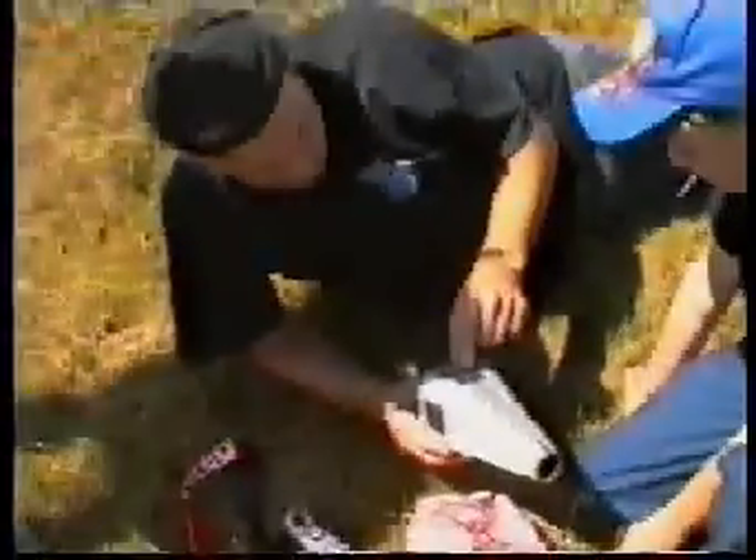What happened? What happened? It must have hit something. It's going to be so easy to make one.